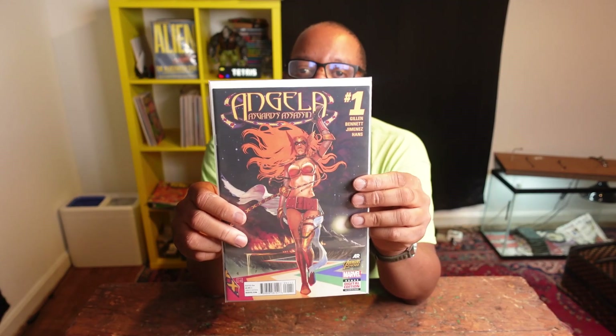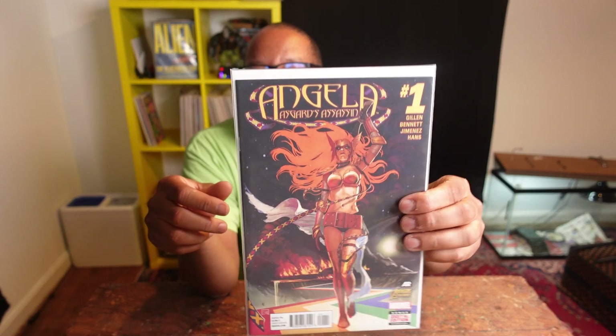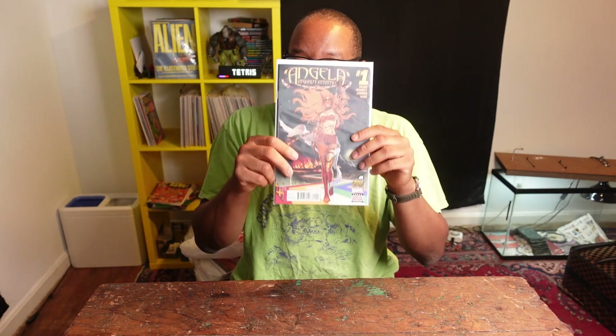This book here is actually a pretty good spec — Angela: Asgard's Assassin number one. This is the first appearance of Sarah, who is Angela's lover. Angela is supposed to come to the MCU sometime in the near future, and we're probably going to see Sarah too. If you see this book for cover price, it shouldn't be more than five or ten dollars, and it's probably worth picking up as a good spec if we see her.